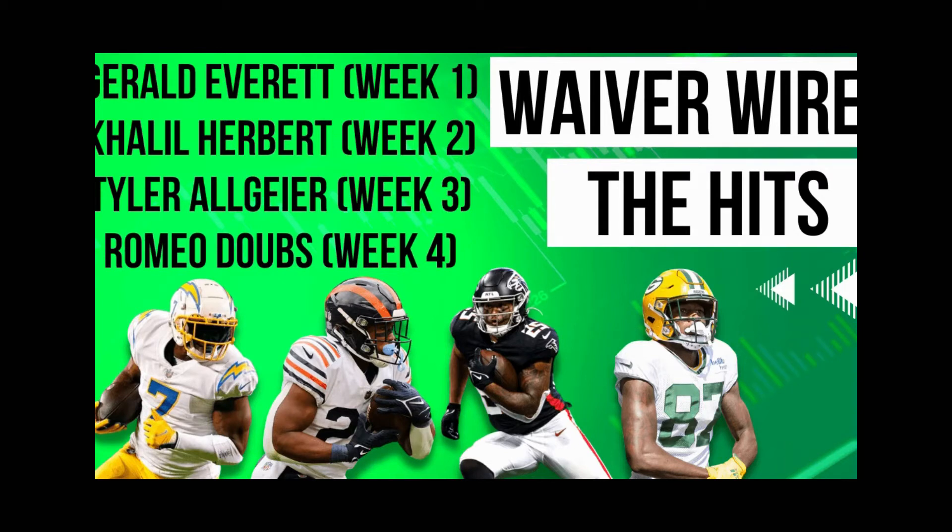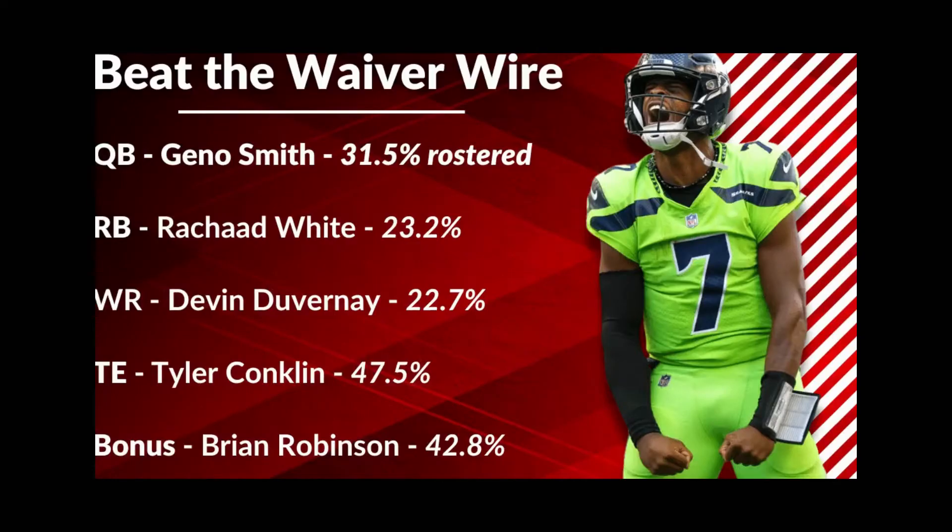Romeo Dobbs was 44% rostered, so a lot of people had him, but in half the leagues on ESPN you still could have picked him up for free. Now you're probably starting him in your flex, maybe your wide receiver two or three position, depending on how your rosters are set. That is why you need to listen to this every week — subscribe and like the video if you find this helpful so we can help you win championships. Let's get into Beat the Waiver Wire for week six.